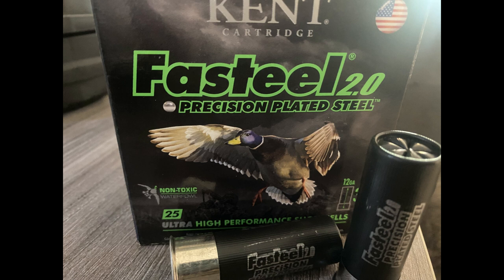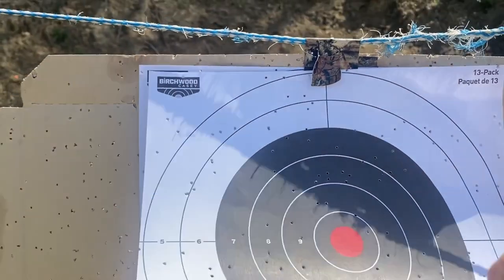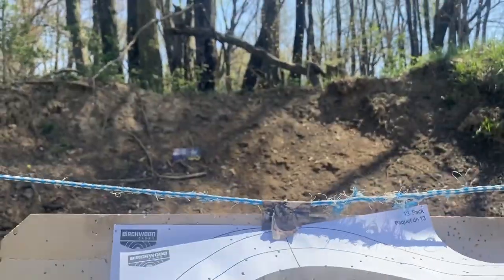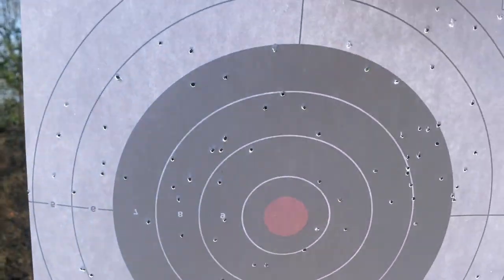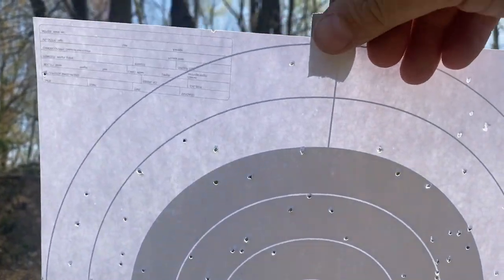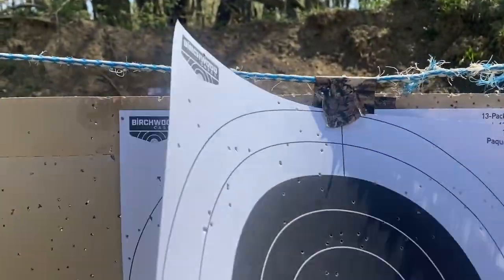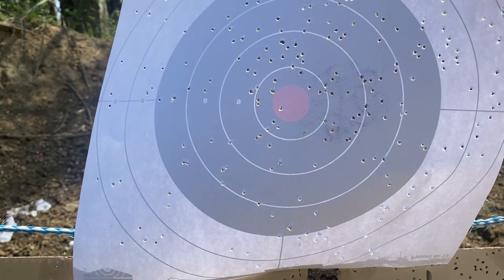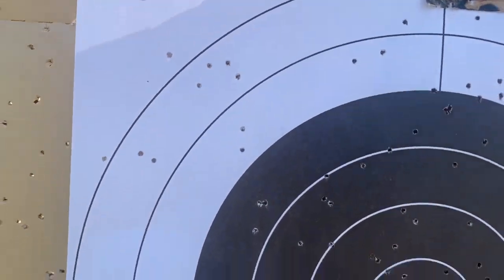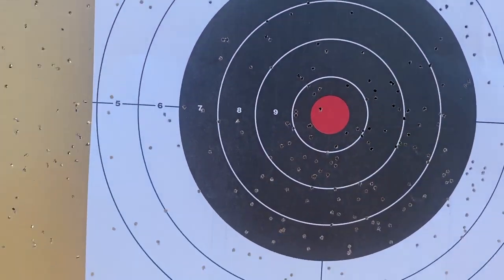The next thing you have to consider is the choke. The choke constricts the shot coming out of the barrel. Popular examples are cylinder, which equates to no choke at all — it's just the diameter of the barrel, even though you will still have to screw it in. You have improved cylinder, which is a slight constriction; modified, which is a medium constriction; full, which is a significant constriction; and extra full, which is about the tightest.